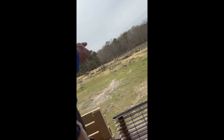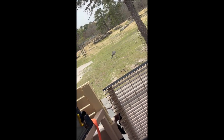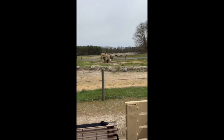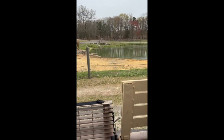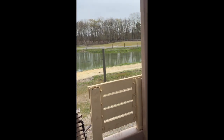Here we have the rhea bird. Rheas are a species of ratite, which means large flightless bird, and they live in South America. They have a very unique parenting style. Under human care they can live to be about eight years old, so these ones are still young. They're very strong.